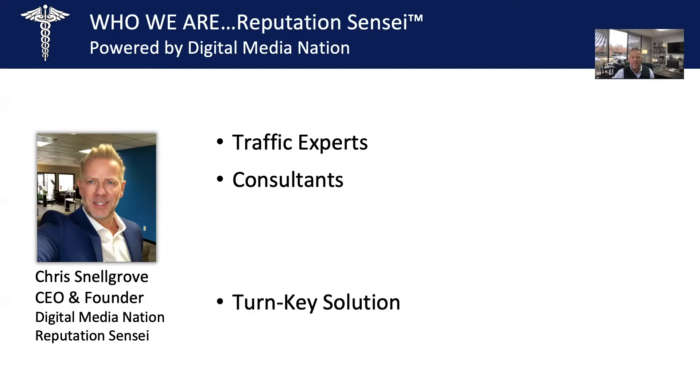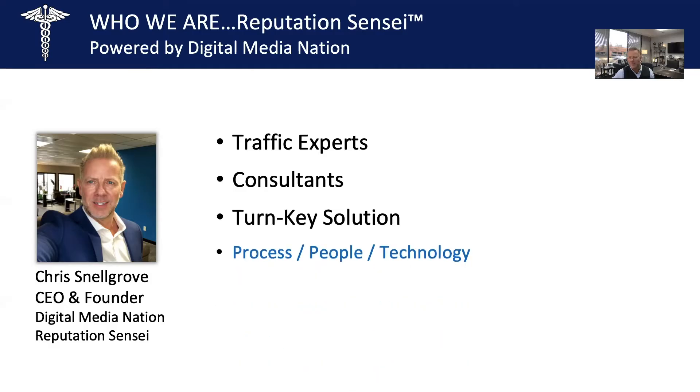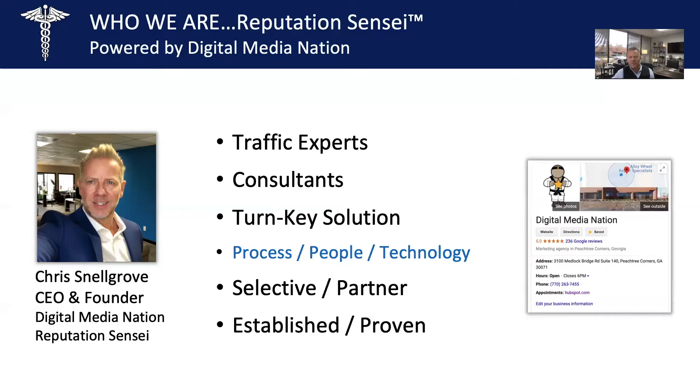We offer a full turnkey solution that combines process, people, and technology, and we provide this service at a rate that most of our clients find hard to believe. We're selective — we don't take on all clients. If you currently have a negative online reputation because your team isn't executing a great patient experience, we may have to pass. However, if you have a desire to improve in this area, we will consider your practice. We are considered experts in the industry — we speak at conferences, and we have case studies, testimonials, and reviews that all say the same thing: when you implement a reputation cycle marketing strategy into your business, revenues increase.